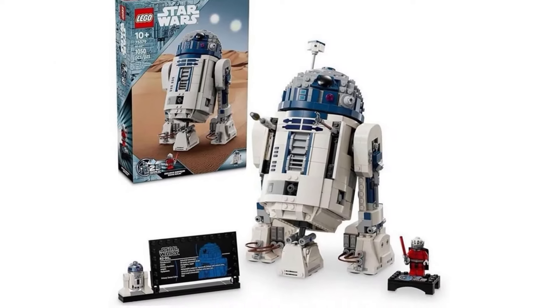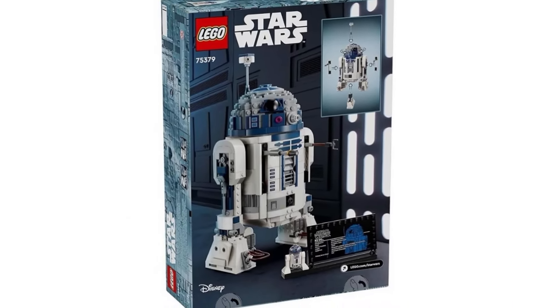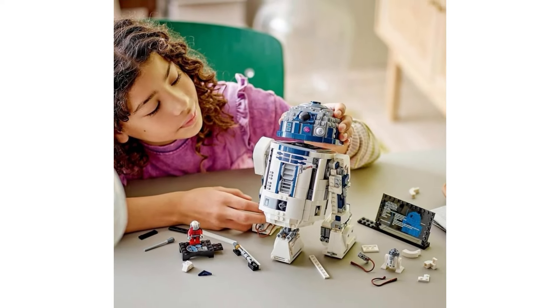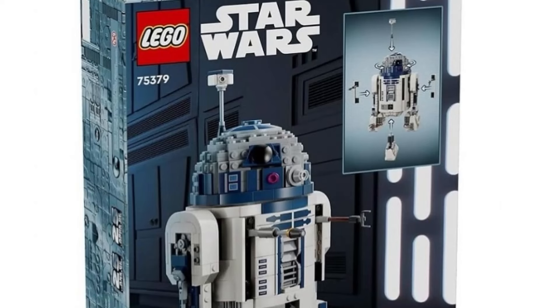They're going with that teal colorway, and you can see Tatooine in the background with the twin suns, which is pretty cool. I think $100 is a very appropriate price for this set. This definitely isn't the most exciting set out of the other March 1st sets, but it's definitely interesting and it's a great way to pick up that Darth Malek minifigure.